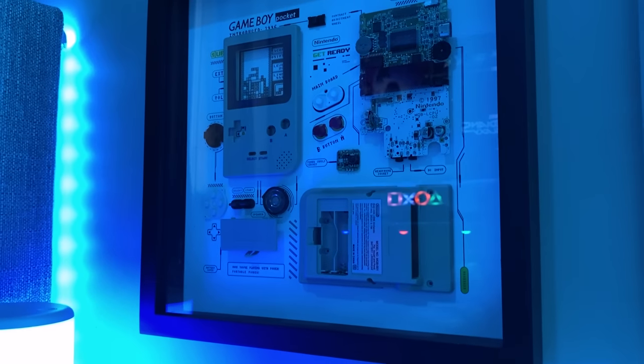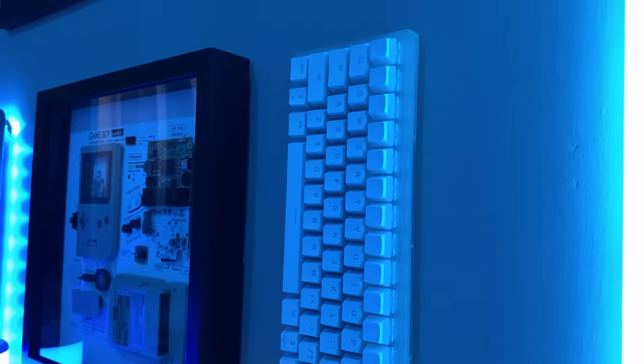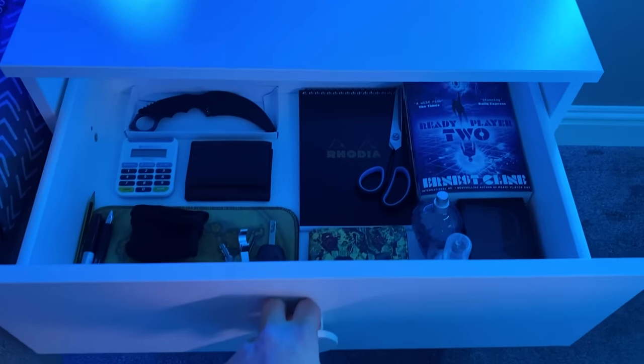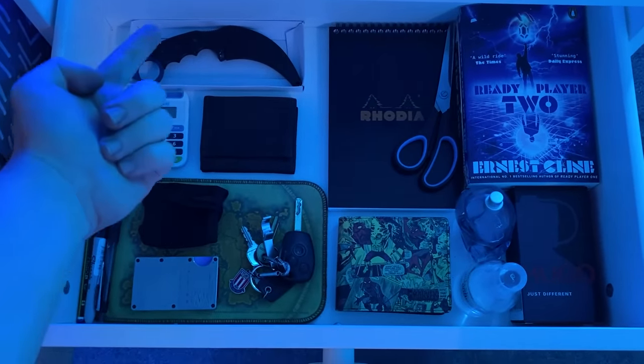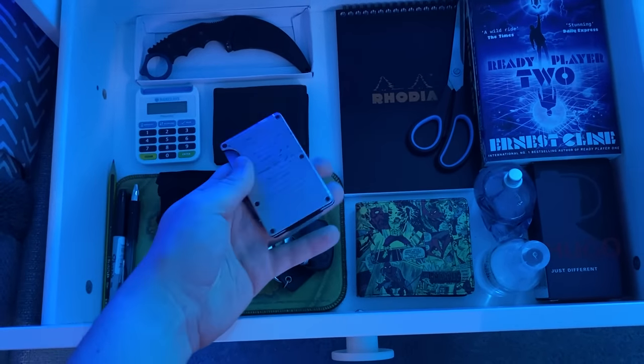Above that we have another new addition, which is the framed Game Boy Pocket from a company called Grid. This is very fitting for me, as the device was introduced in the same year I was born. In the top drawer I keep things I need easy access to, like pens, notepads, keys, masks, books, the Ridge Wallet, and a bunch more useful stuff. As many links as I possibly can will be down in the description.